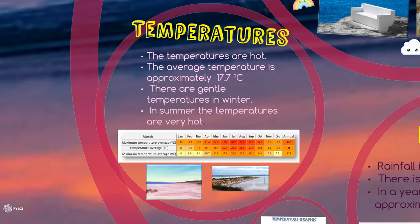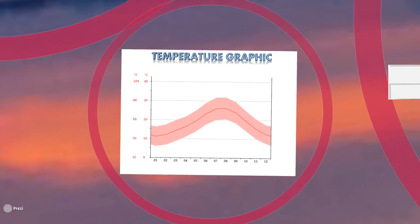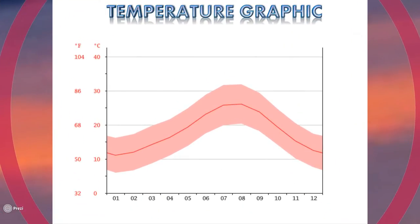In winter there are gentle temperatures, but in summer the temperatures are very high. In this graphic, we can see that the temperatures are increasing in the summer months, but then the temperature decreases in winter and autumn.